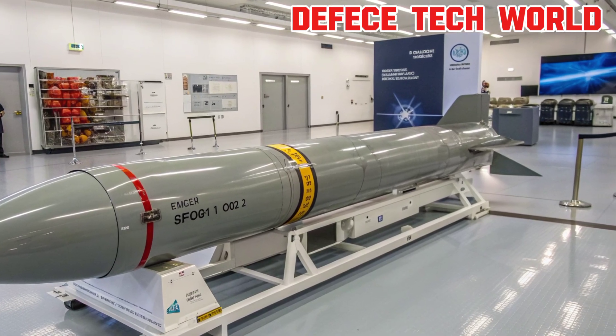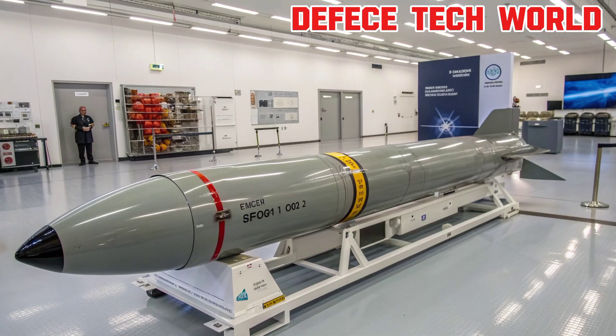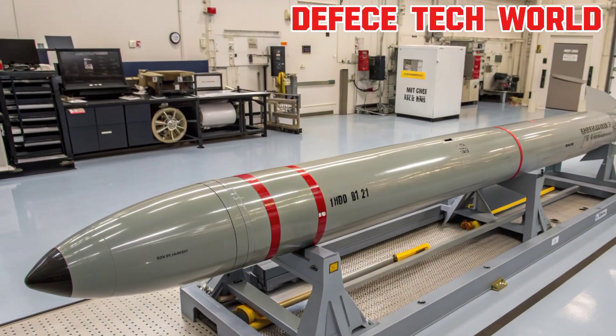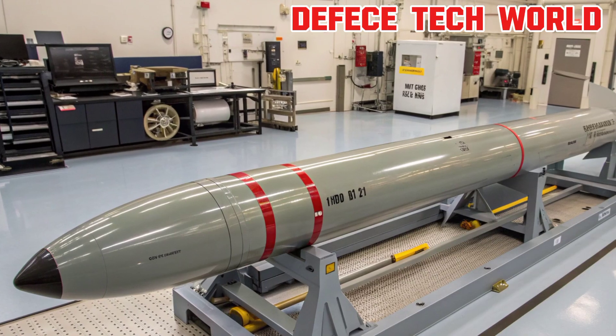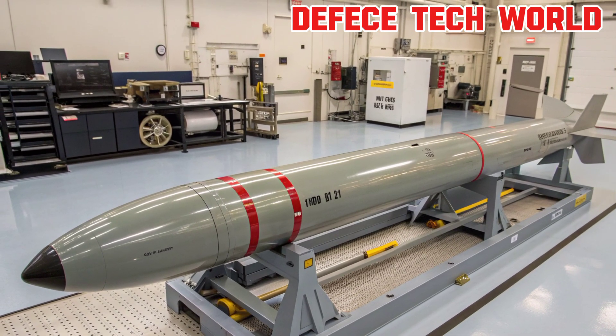Next, the guidance and control system — the brain of the SM-6. Equipped with an active radar seeker derived from the AIM-120 AMRAAM and integrated with Aegis Combat System networks, the missile can receive mid-course updates and independently track targets in its terminal phase. This makes it effective even against evasive, high-speed threats.